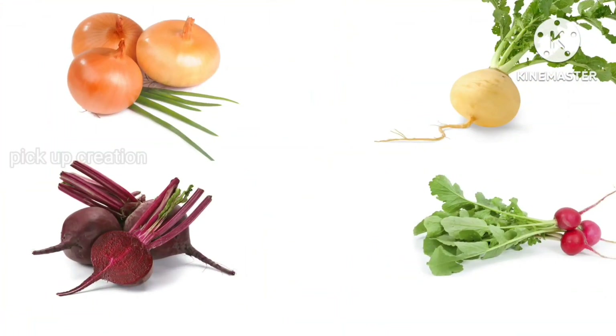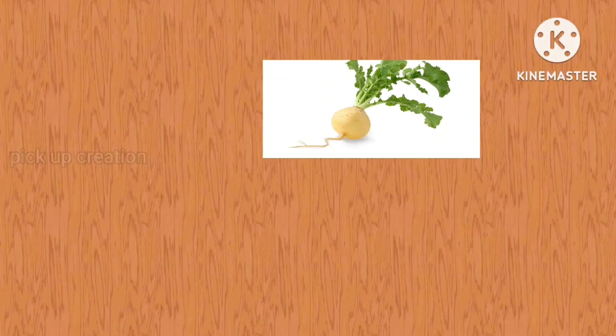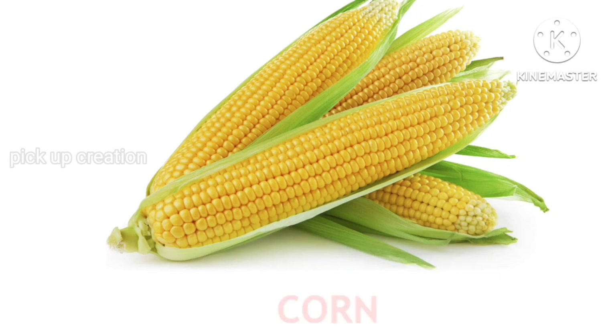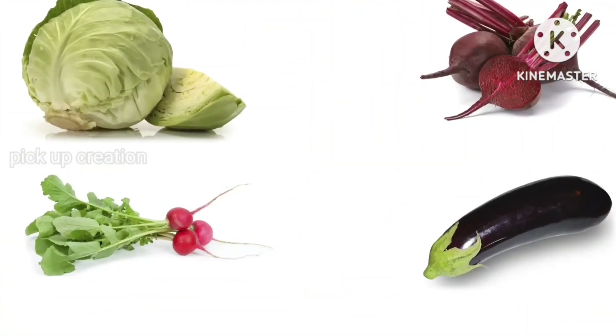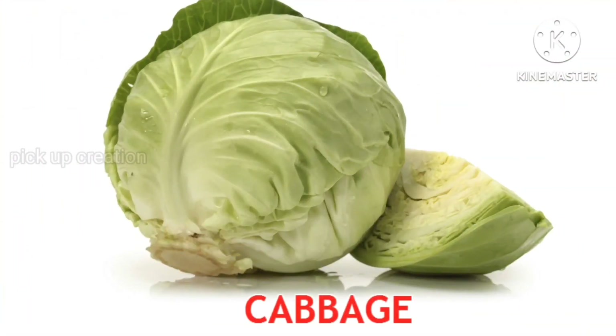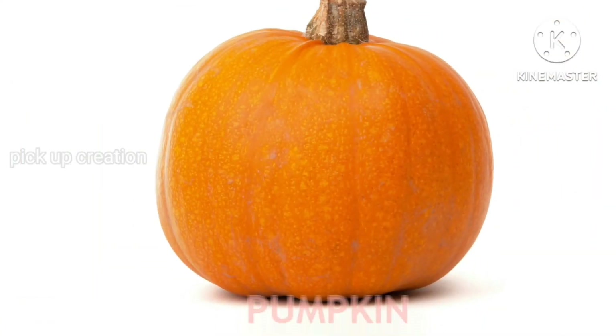Where is the turnip? Brilliant! Turnip. Where is the corn? Very good! Corn. Where is the cabbage? Excellent! Cabbage. Where is the pumpkin? Well done! Pumpkin.